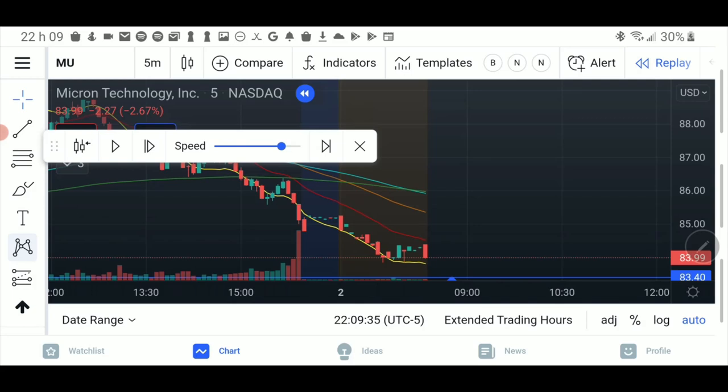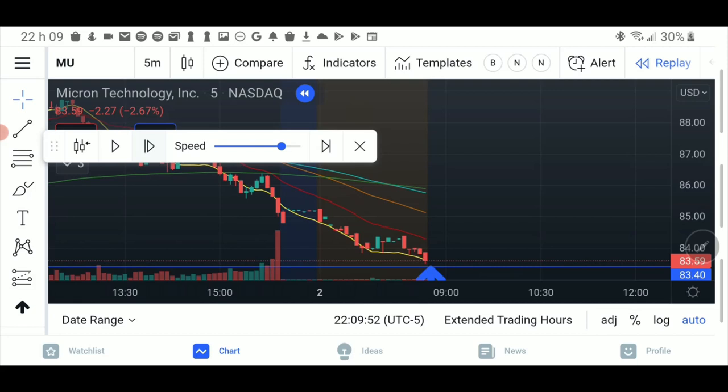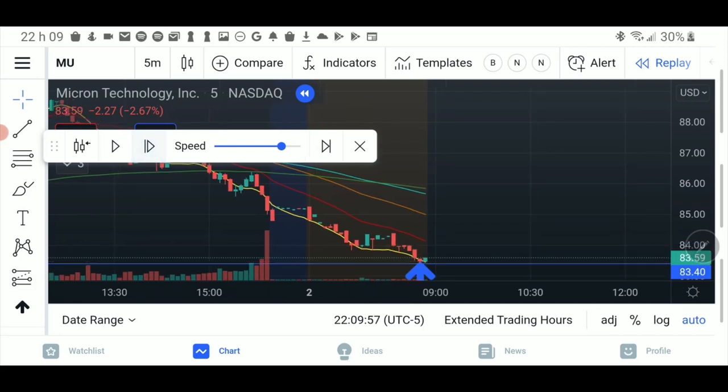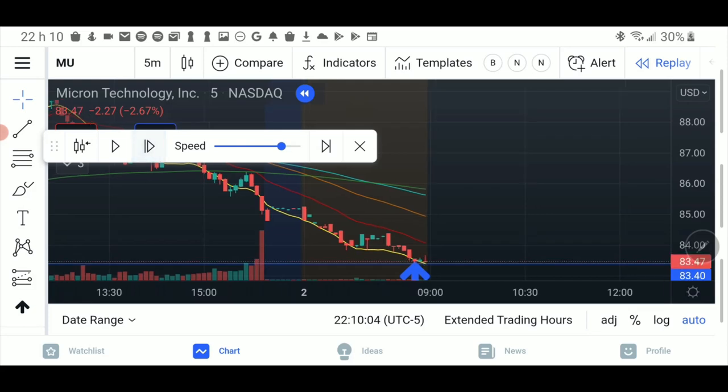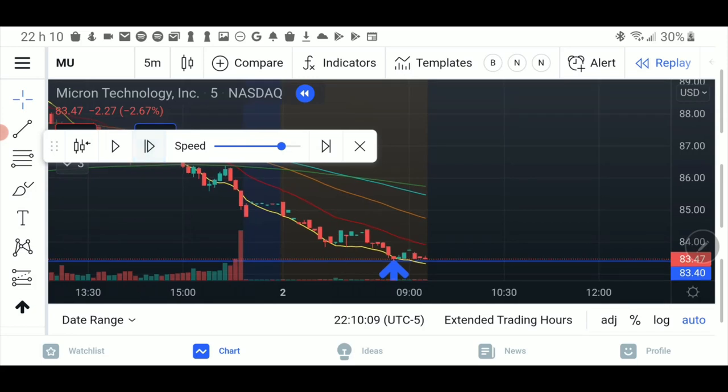However, semiconductors were pretty strong and MU was one of them, staying strong. However, pre-market activity was to the downside. Let's replay this a bit — this is the pre-market rate and we're coming down to a line which is this low. See this blue arrow — this is the low of the pre-market. It's almost nine o'clock and we are prepping our day.